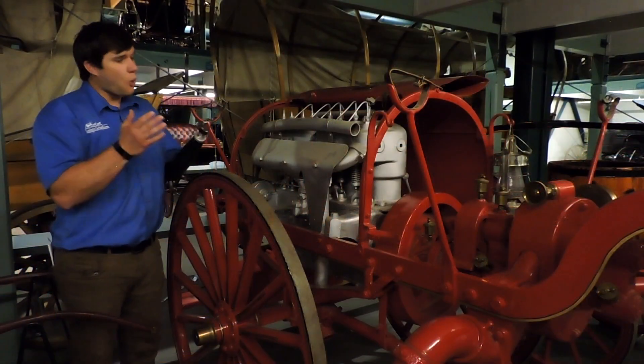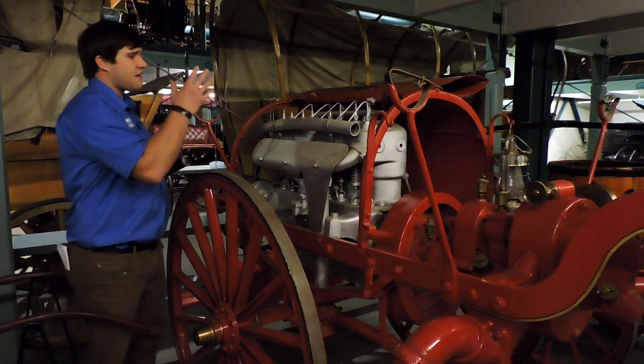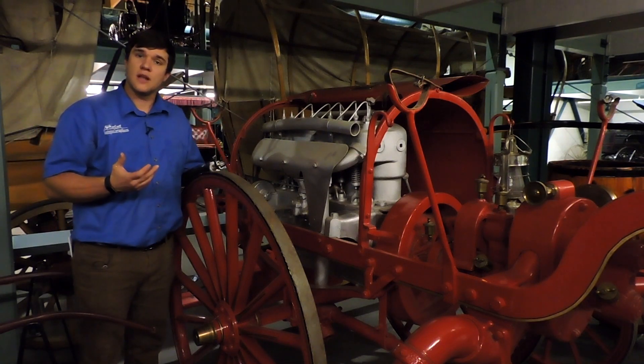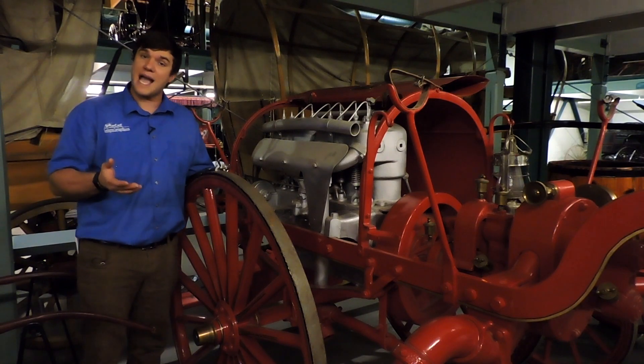Just like today, many horse-drawn fire engines used a pump to get the water flowing through the hoses. This one has a four-cylinder gasoline engine for pumping at a rate of 1,600 liters or 350 gallons per minute.